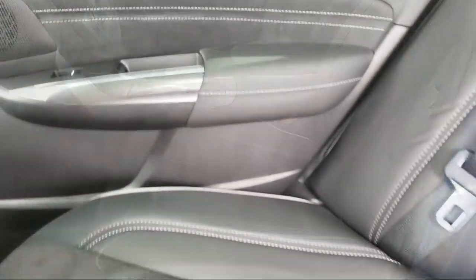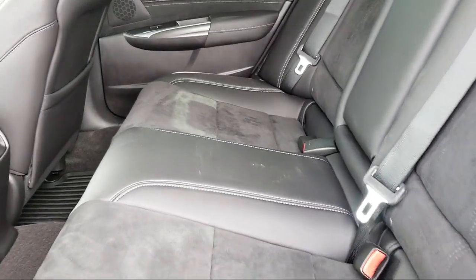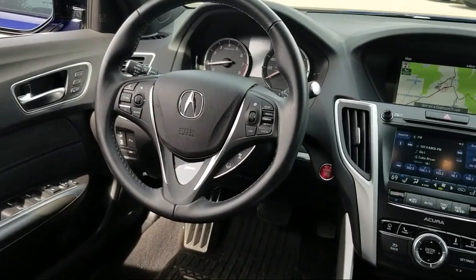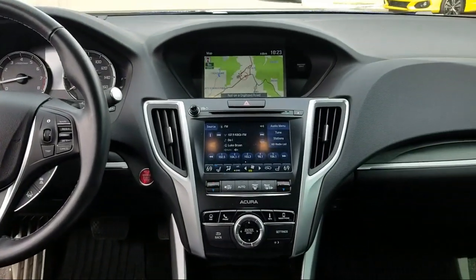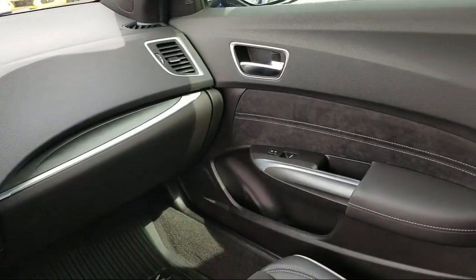At Honda of Santa Fe, every pre-owned vehicle at our dealership is thoroughly inspected and tested to ensure great performance and full satisfaction. We have gained a great reputation for offering some of the best quality pre-owned vehicles in the area. We have a friendly and knowledgeable team here to serve you.